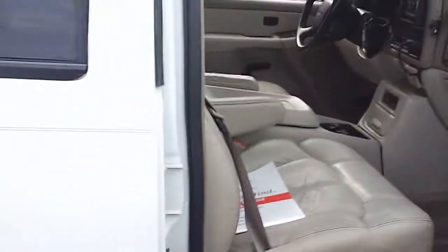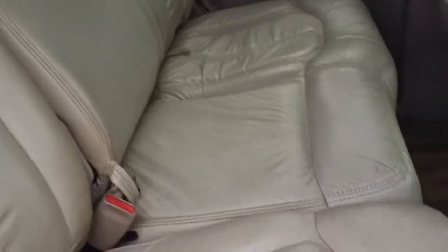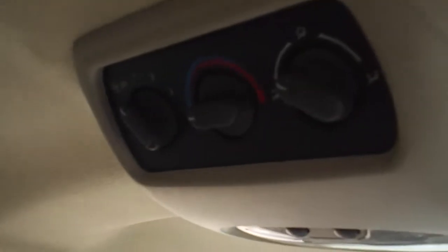According to the Carfax, the vehicle has had two owners, but there are no accidents reported on this vehicle. In the back seat, very comfortable seating for three. Also notice it has rear air controls.